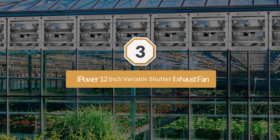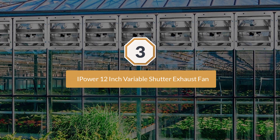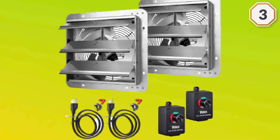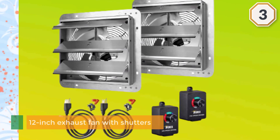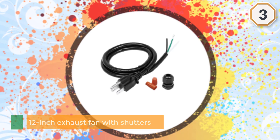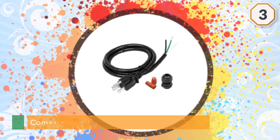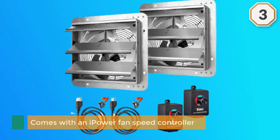Number three: iPower 12-inch variable shutter exhaust fan that you can use to replace your AC unit. It's a 12-inch exhaust fan with shutters that you can install in that size window or wall opening. This fan comes with an iPower fan speed controller and durable three-pole grounded plug construction. It's compact and requires no extra wires.